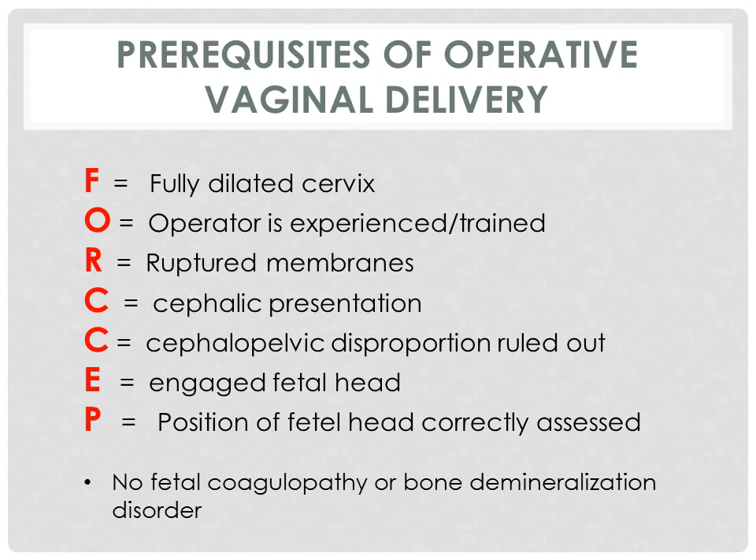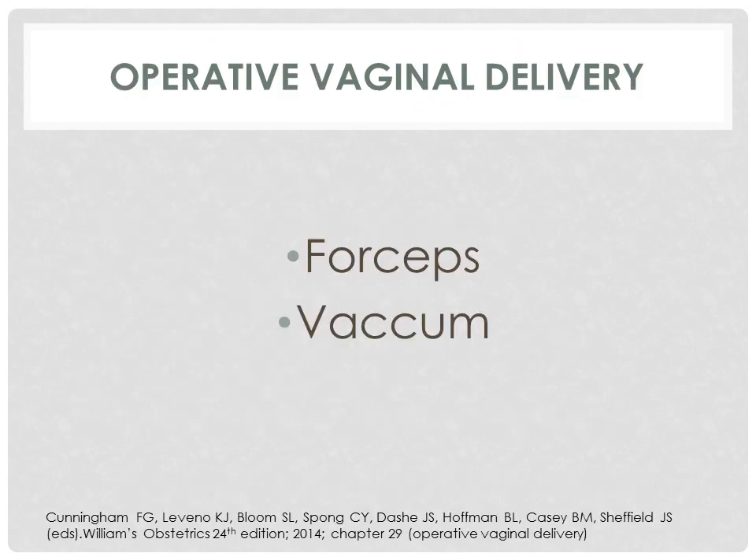This is the mnemonic that we use to help us remember the prerequisites for operative vaginal delivery: FORCEP. F for fully dilated cervix. O for experienced operator. R for ruptured membranes. C for cephalic presentation — and this is applicable for the vacuum device as well. Another C for cephalopelvic disproportion that is ruled out. E for engaged fetal presenting part. And P — position of the fetal head should be correctly assessed. When we say operative vaginal delivery, we mean either forceps or a vacuum device.